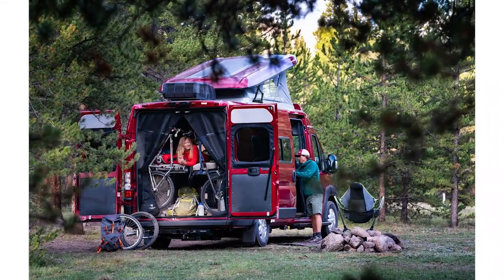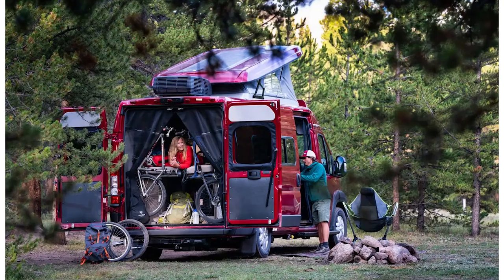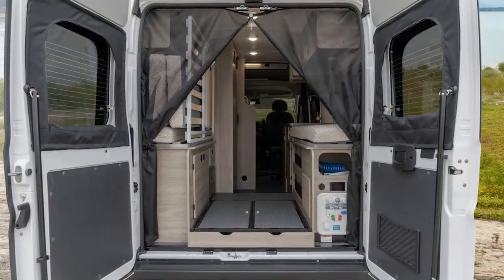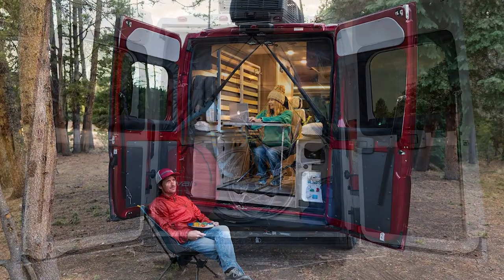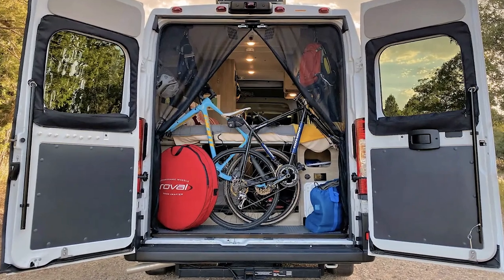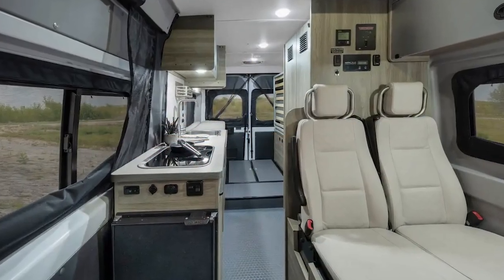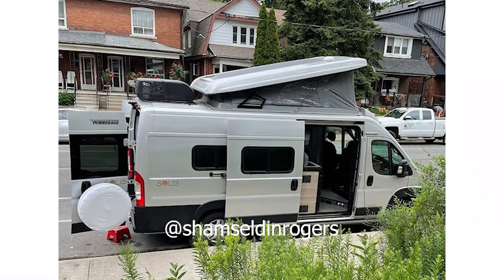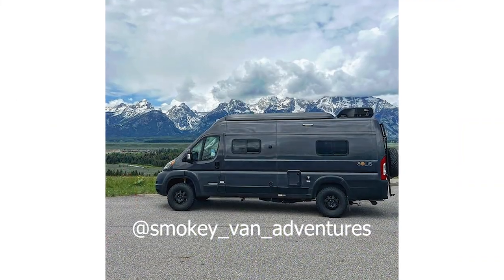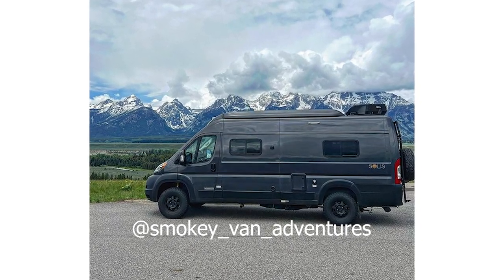Speaking of storage, the rear bed area lifts up completely, giving you plenty of space for bikes, kayaks, and other recreational toys. Plus, the kitchen has everything you may need, including an induction cooktop and a mini-fridge that you can access from the outside of the van. While it is a gas engine and the interior design is fairly basic, the Winnebago Solus still has a lot to offer. It's a great starter Class B RV, especially when you consider just how many sleeping areas it has.